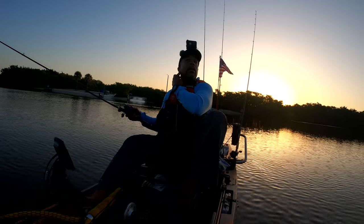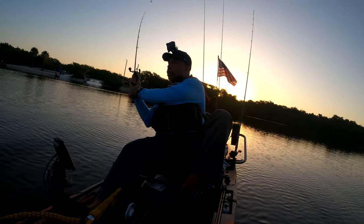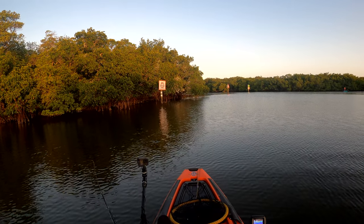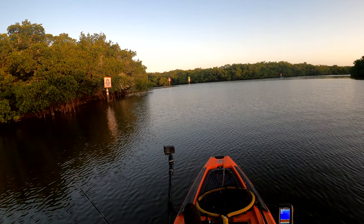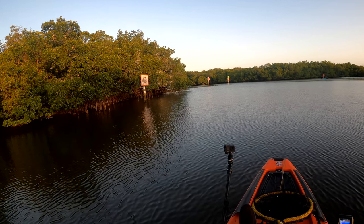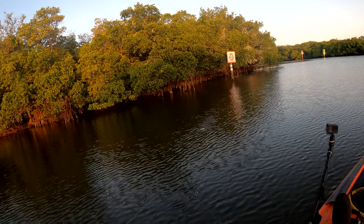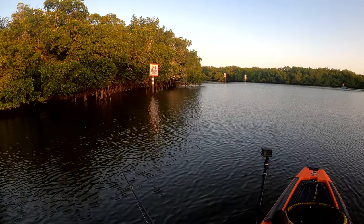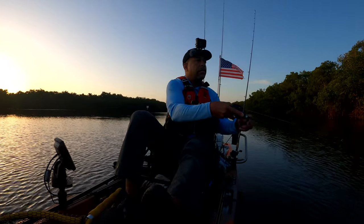Alright guys, I'm gonna start off with a little top water, see what happens. Going to get started out here just to see if I can get something to blow up here on this point. It's been a minute since I've been out here, so we're just gonna see if we can get something going.